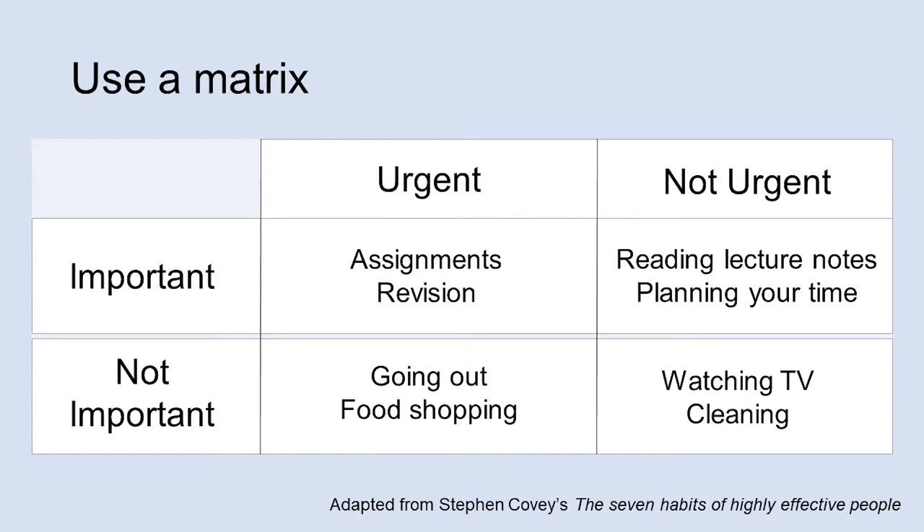The not important columns are still important. You need food, social time, and time to relax, but they are marked as less urgent and less important because they are less time sensitive.